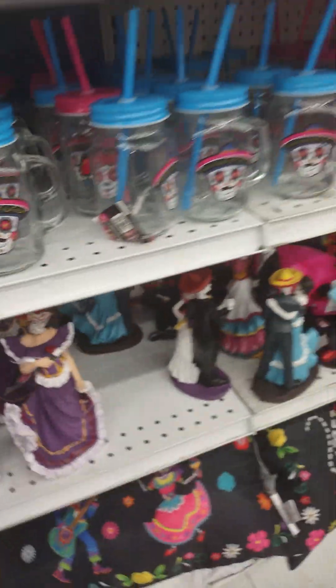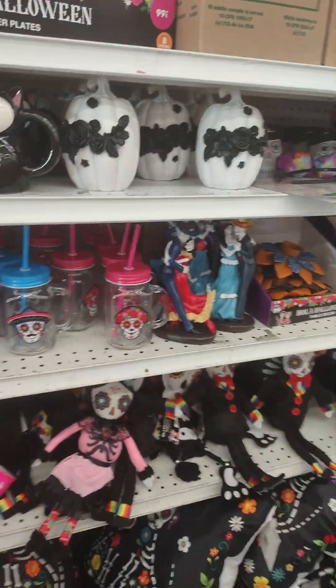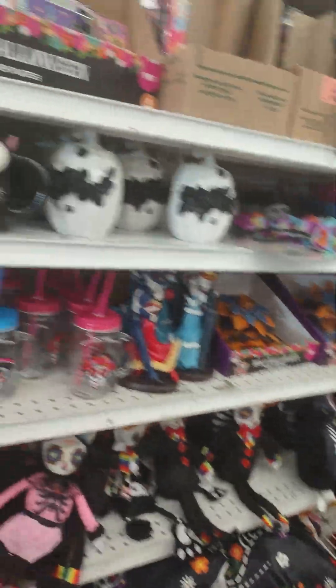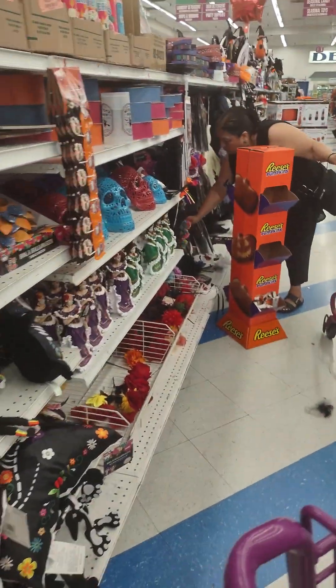I was thinking of doing that for Halloween — like painting my face up for Día de los Muertos. I don't know.